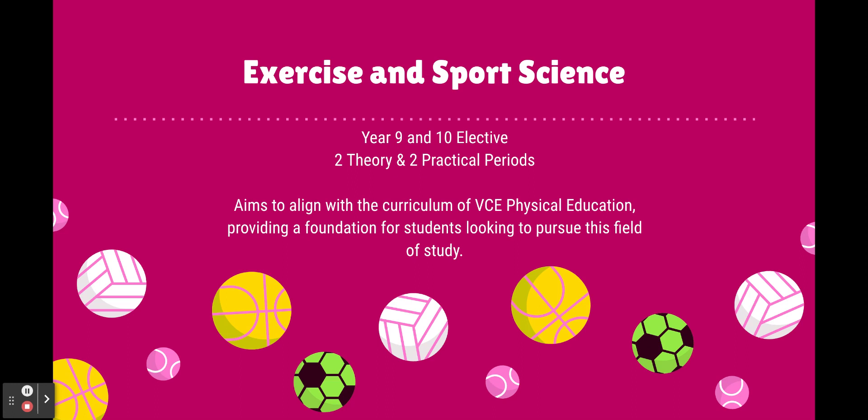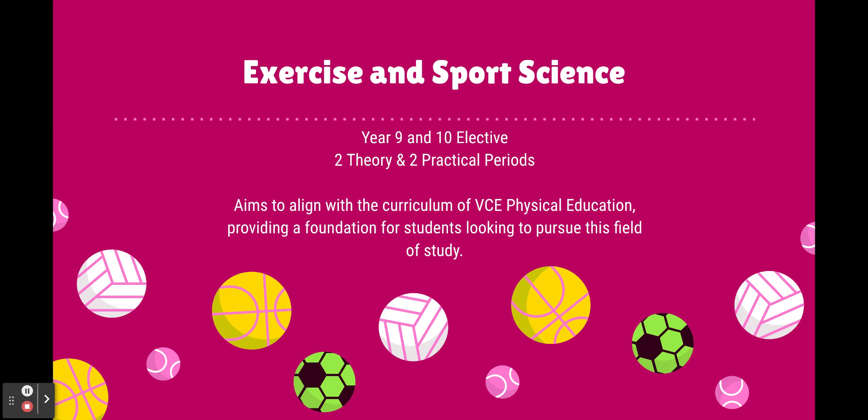It aims to align with the VCE physical education curriculum, so it provides a foundation for students who are looking to pursue this field of study — not only in VCE, but also later on in life if you're looking at some sort of sport or exercise kind of job.